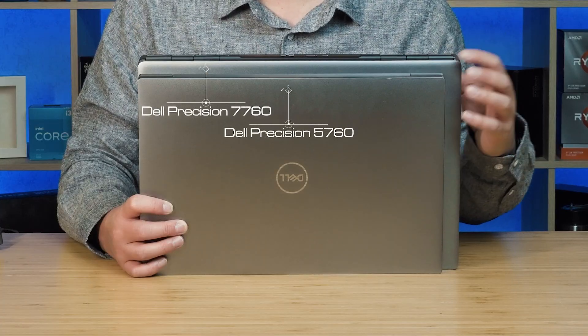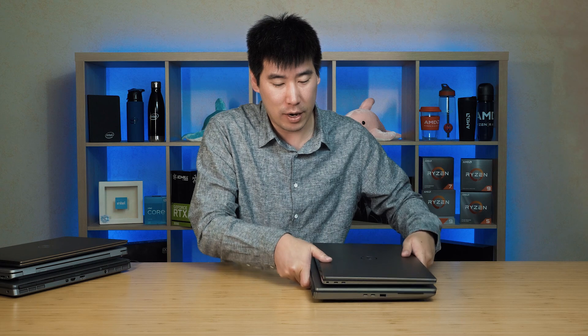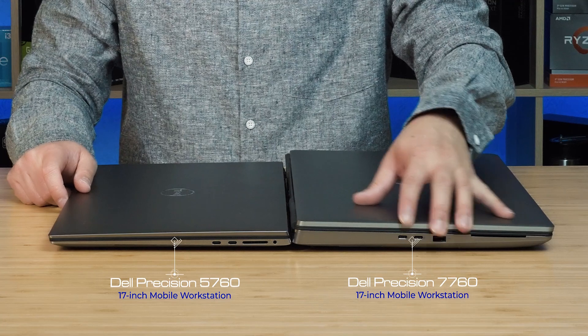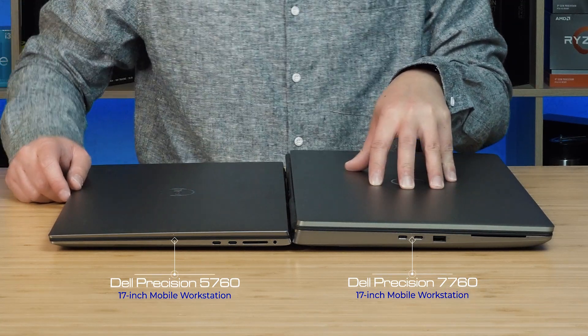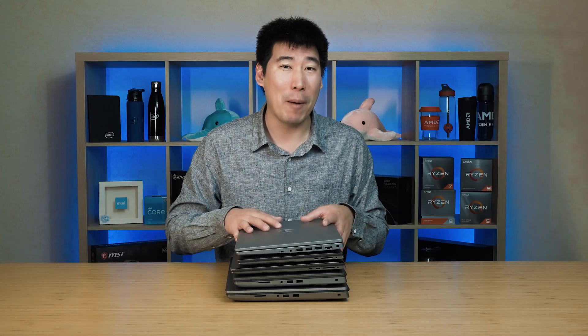Now let's have a look at the 17-inch models. Here we've got the 5760 in front and the 7760 at the back — that's what the footprint difference looks like. We'll put them side by side so you can see them back to back: the 7760 on the right and the 5760 on the left. I've created unboxing videos of all these Precisions and will be creating review videos of all of them as well, with links in the description below.